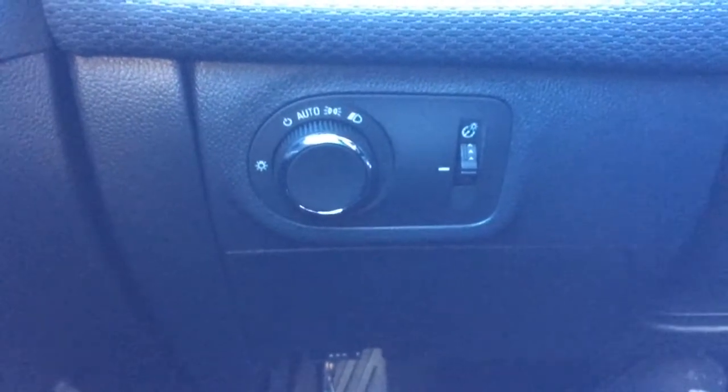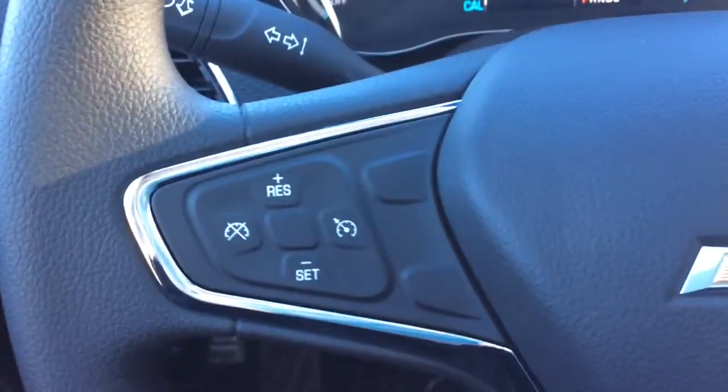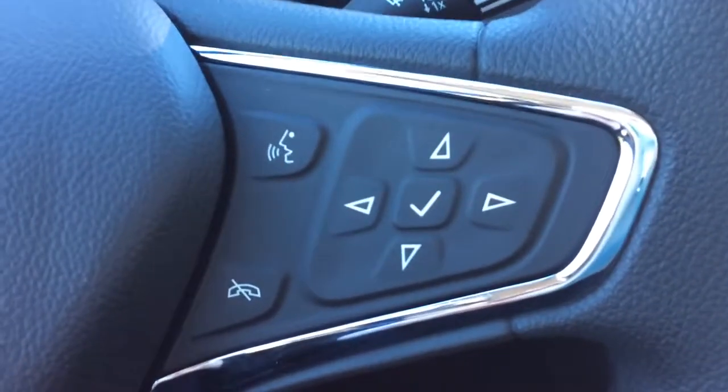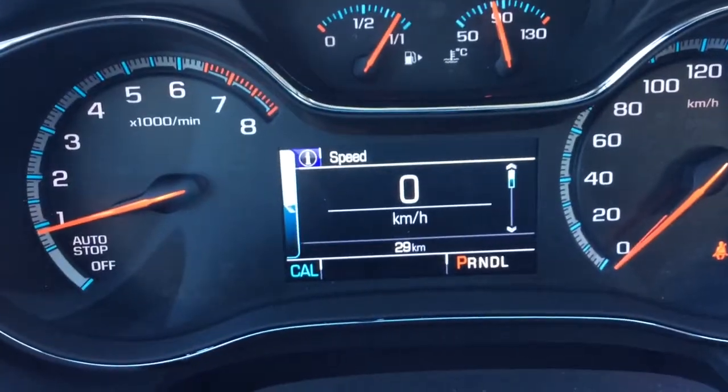On the left hand side of your dash you will have your headlight selector. On the left hand side of your steering wheel you will have your cruise control settings, and on the right hand side you will have your Bluetooth and voice commands as well as your vehicle information center controls, which also doubles as the steering wheel audio controls. No engine lights on this vehicle — it's got all of 29 kilometers on here.